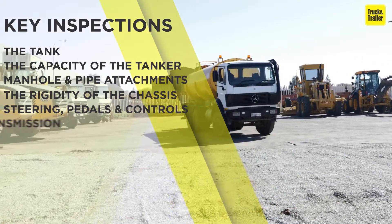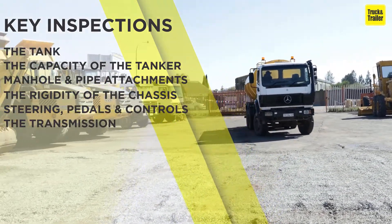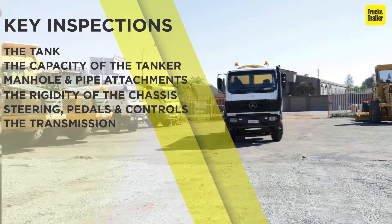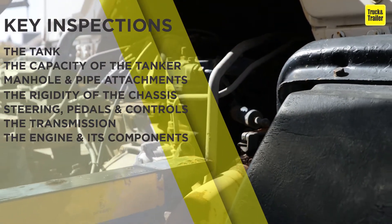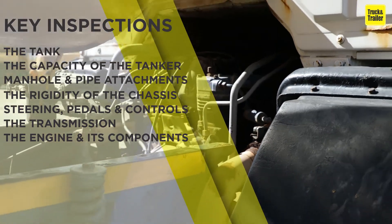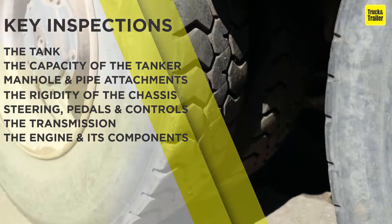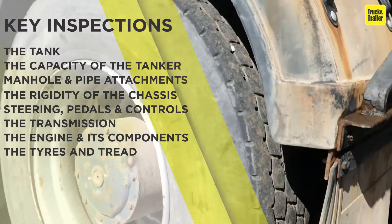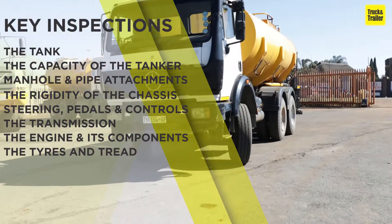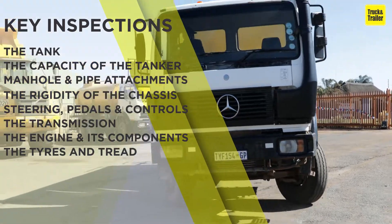Check the transmission. Check the engine and its components. Check the tires and tread for wear and tear. And finally, check the mileage.